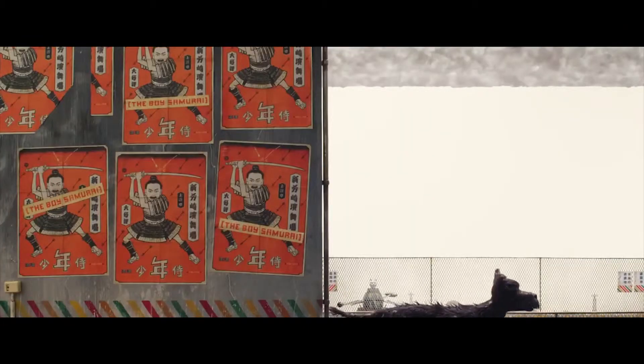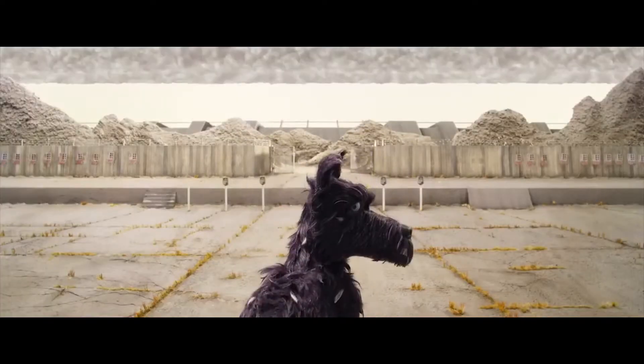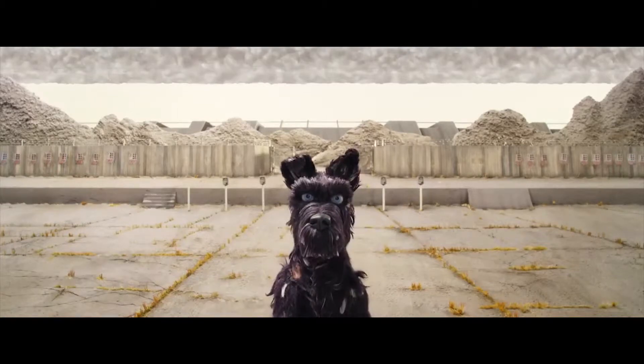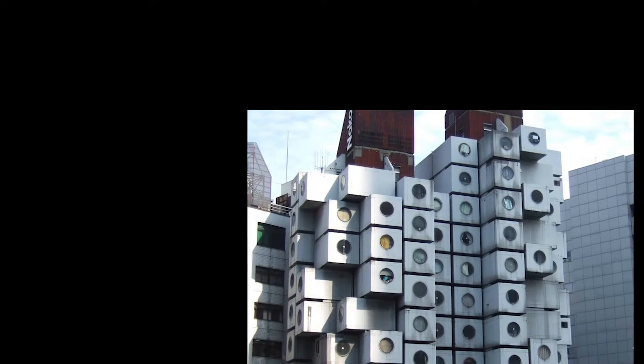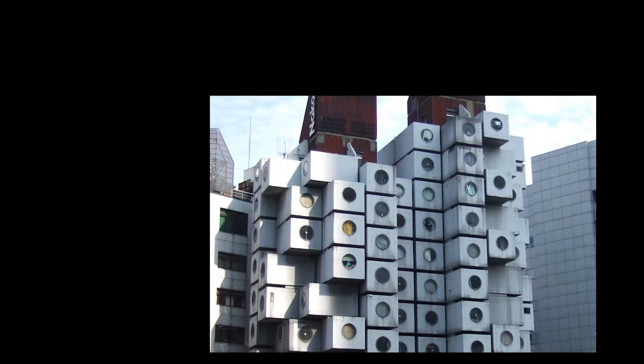As the film is set in a fictional Japan, it uses the different art styles that have originated in Japan. These styles are prominent both through the characters and the sets. The sets have drawn clear inspiration from a modern Japanese movement in architecture called metabolism.